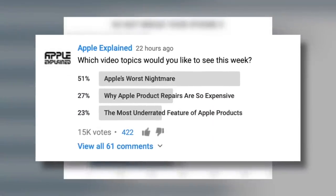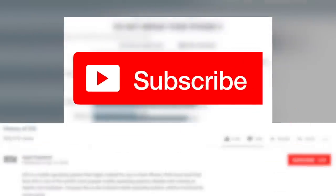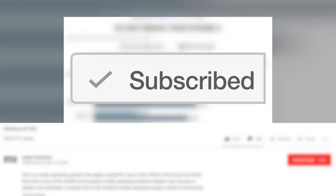Now this video topic came in second place in last week's voting poll, and if you didn't get to vote, make sure you're subscribed. That way the weekly poll will show up right in your mobile activity feed and you can let me know which video you'd like to see next.